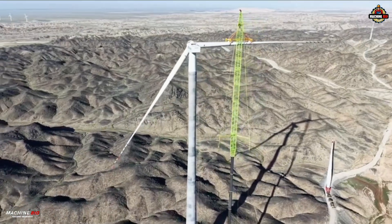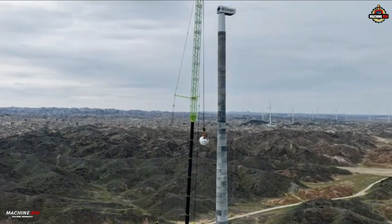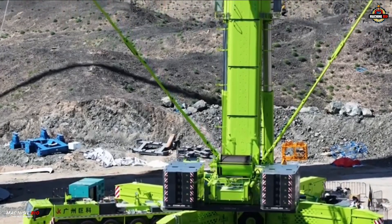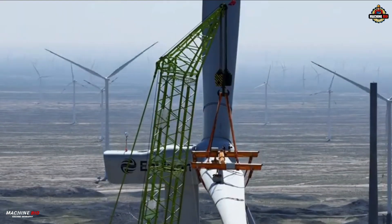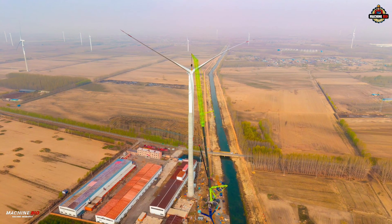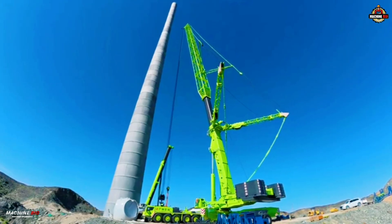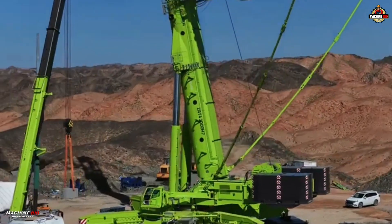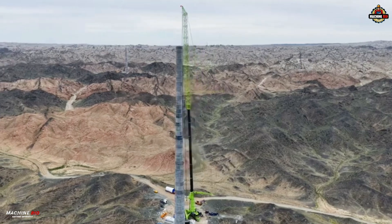The ZAT-40000H7 is capable of lifting 10-megawatt wind turbines at a height of 160 meters and 7-megawatt wind turbines at a height of 190 meters, setting a new benchmark in high-altitude lifting.